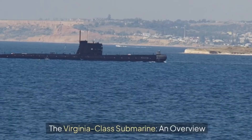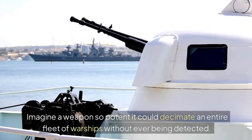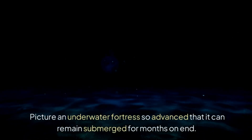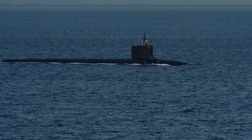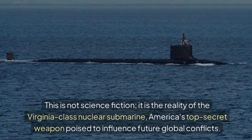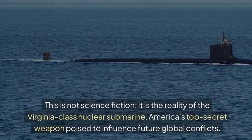Virginia-class submarine: an overview. Imagine a weapon so potent it could decimate an entire fleet of warships without ever being detected. Picture an underwater fortress so advanced that it can remain submerged for months on end. This is not science fiction — it is the reality of the Virginia-class nuclear submarine, America's top secret weapon poised to influence future global conflicts.